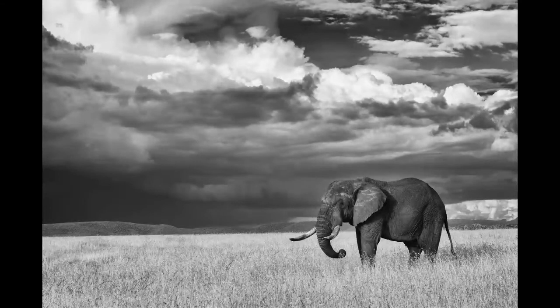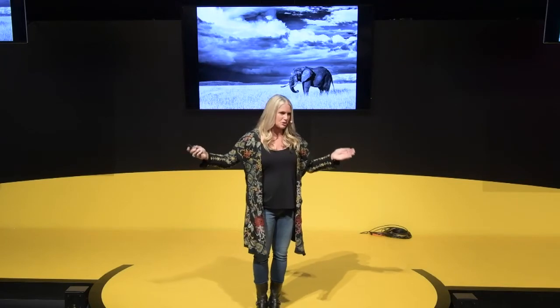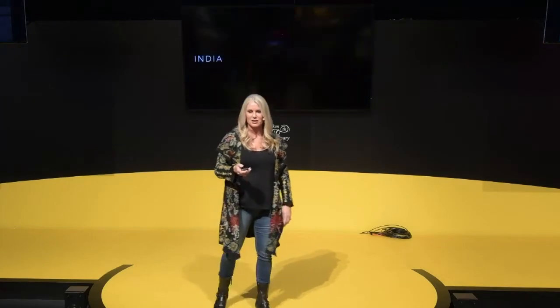Tanzania — absolutely great. I had a dramatic sky and just needed a fabulous subject. I was lucky enough to come across a solitary elephant very close to the vehicle, using a 24 to 270 millimeter lens. I was able to put together a fabulous elephant as a great subject in a fabulous environment with an expressive sky. To me, that made a more expressive type of image that meant a lot more.